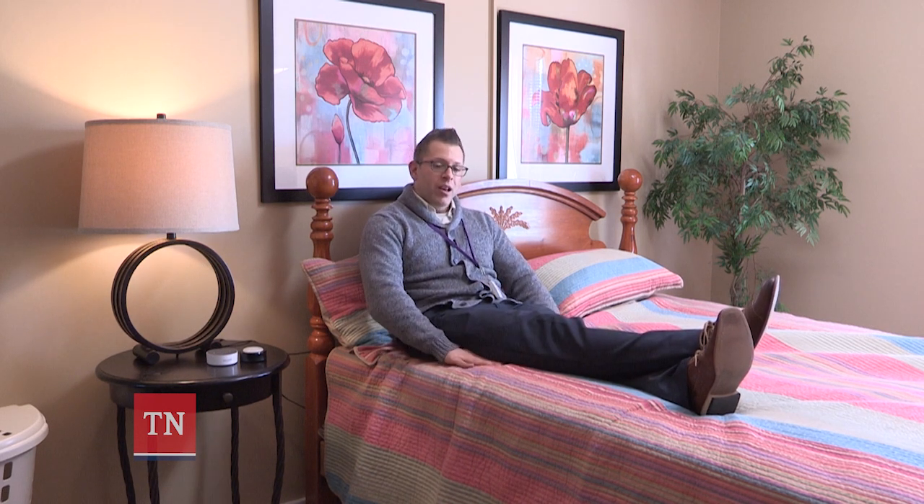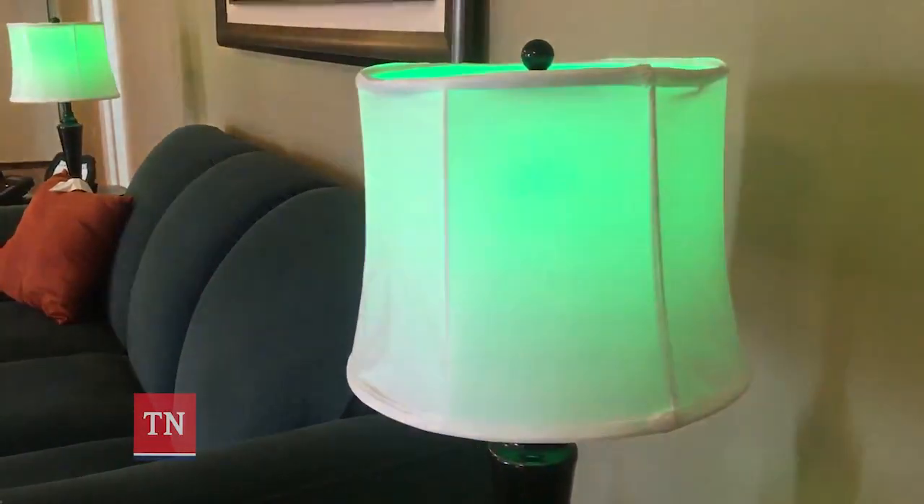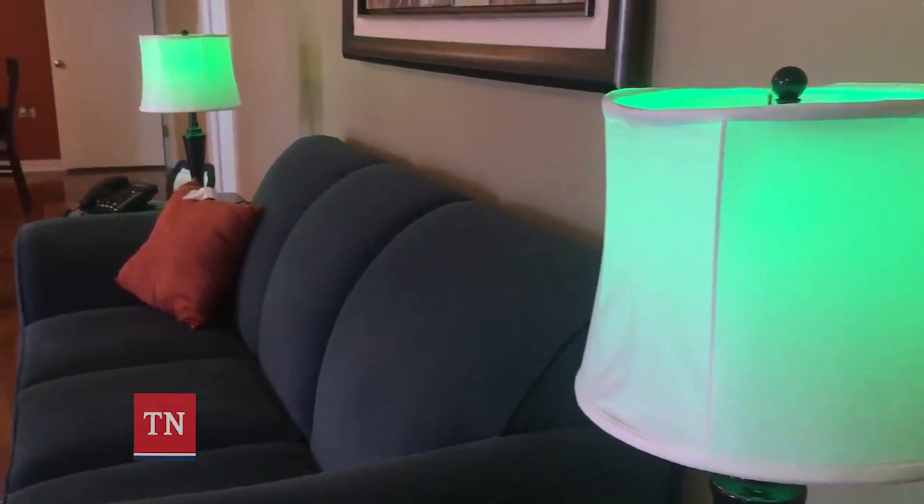Another way is that you can simply have a bed sensor underneath the bed mattress, and if they try to get up on their own, it can activate the lights. It can also make an announcement and notify caregivers that they're trying to get up and that assistance is needed right away.